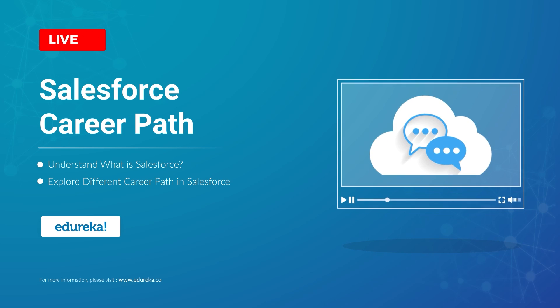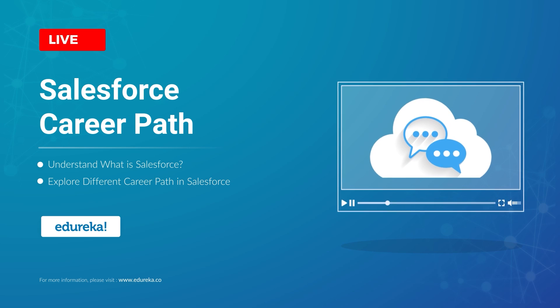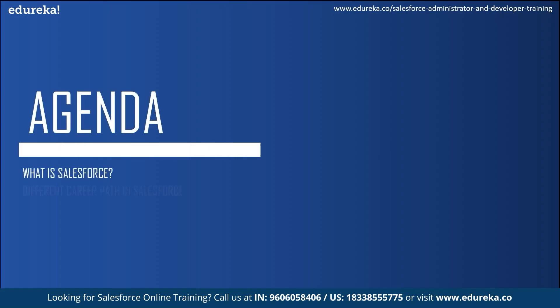Hey guys, welcome to this interesting session on Salesforce career path. Before we get started, I would like to address the agenda for today's session.